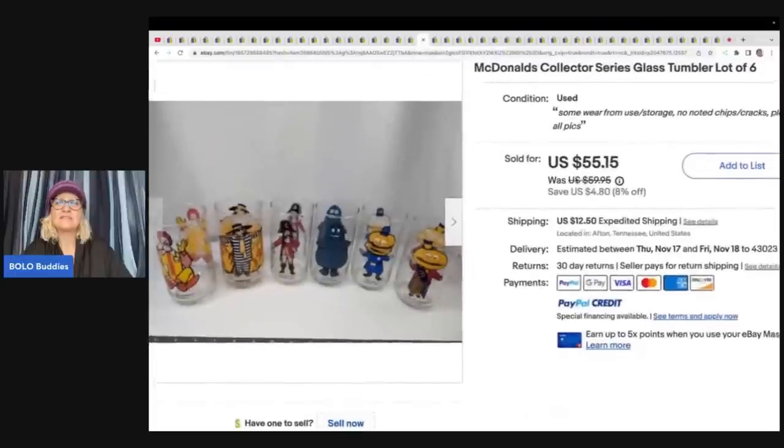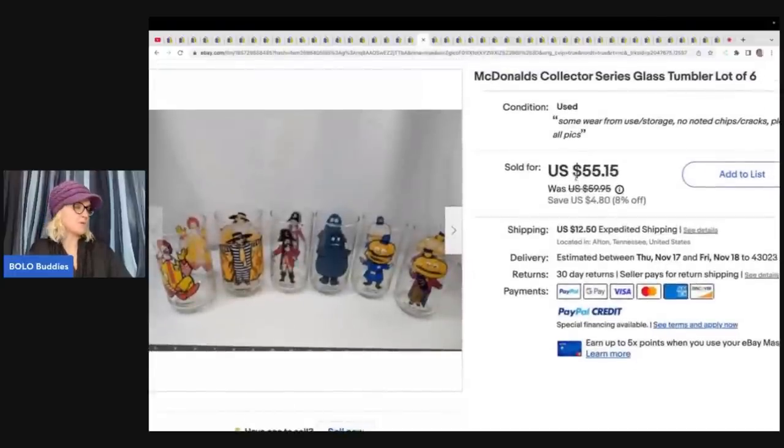The next items are these McDonald's collector series glass tumblers, lot of six. These came from an estate sale — paid $10 for them and sold for $55.15 plus shipping.